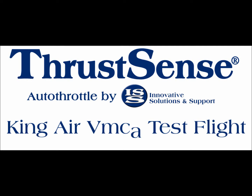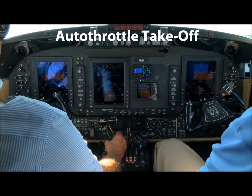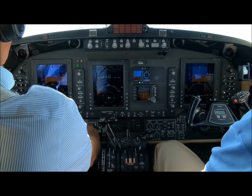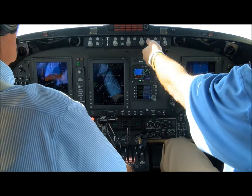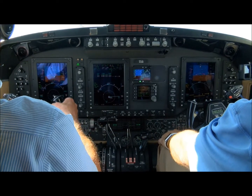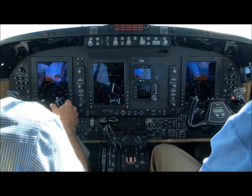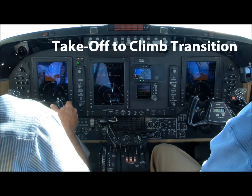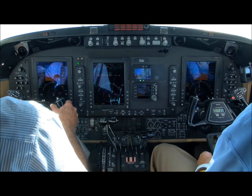This video demonstrates a thrust sense autothrottle during various phases of flight. The takeoff mode is initiated by pressing the TOGA button on the left power lever. It advances the power to takeoff power, then reduces to climb power three minutes after takeoff. It will maintain airspeed during the transition to level flight.